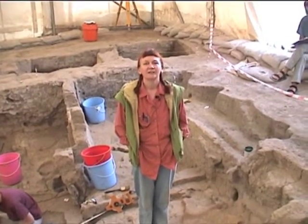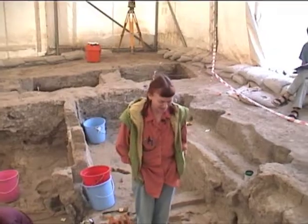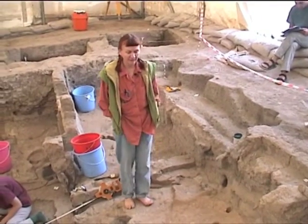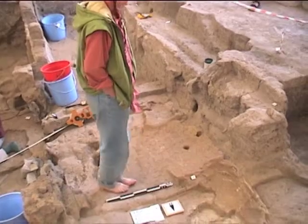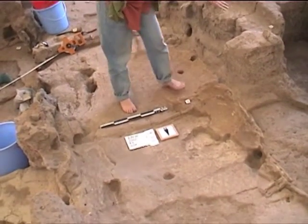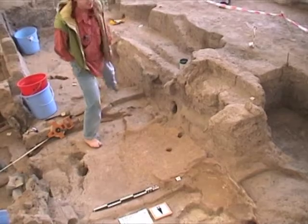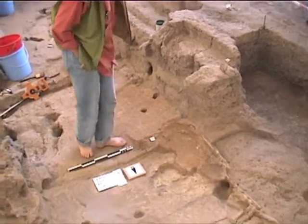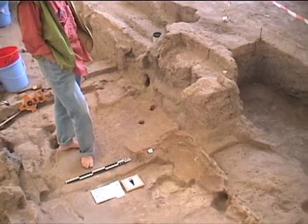August 9th, 2000, Çatalhöyük. We are in Building 3, Space 158, central and northern side of 158. Here we have a nice example of how our west wall was rebuilt three times. We are looking at the late west wall. The original west wall of the house was deeper down, somewhere where my left foot is, and later it was rebuilt to here.